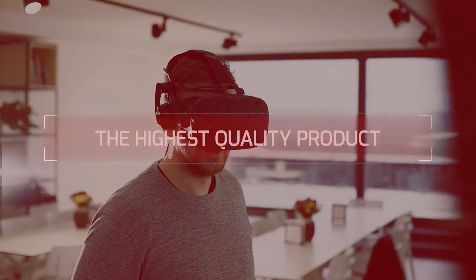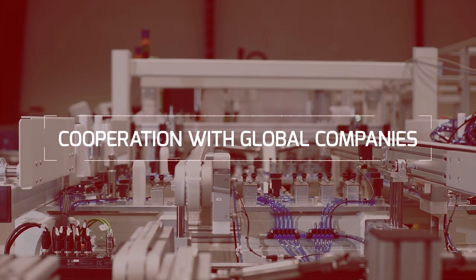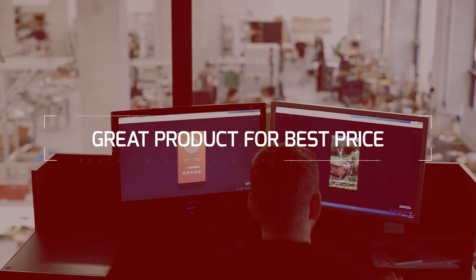In order to bring you the highest quality product, we have joined our forces with BizCom, a company with years of experience in optics systems, automation and robotics. BizCom has developed and manufactured production lines for some of the leading automotive companies. In this way, you can be sure you will get a great product for the best possible price.